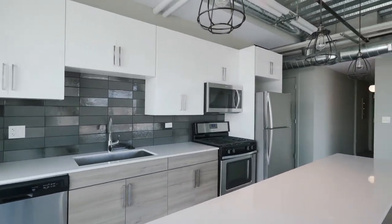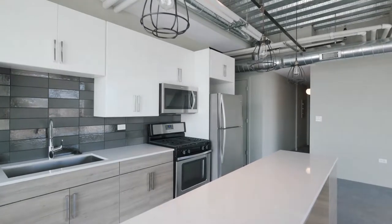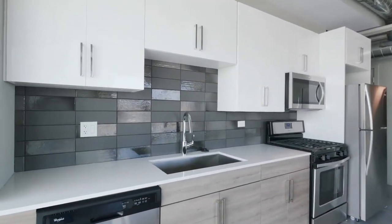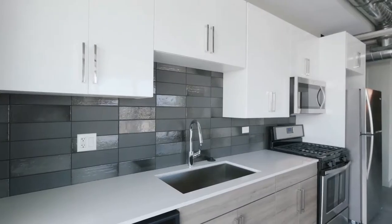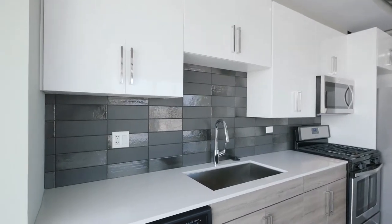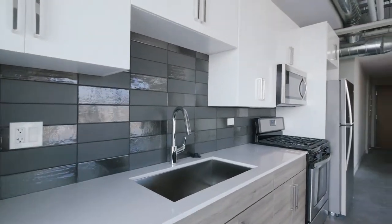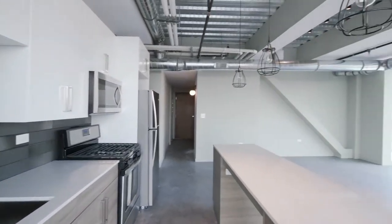The kitchen has duotone cabinetry, a four-burner gas range, 42-inch upper cabinets, a very wide farm-style sink, a gooseneck faucet, and a contrasting glaze tile backsplash. Just a great look and feel all around here.